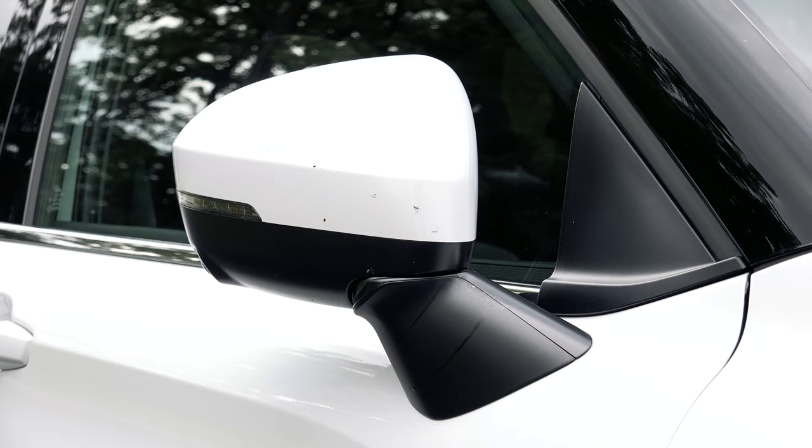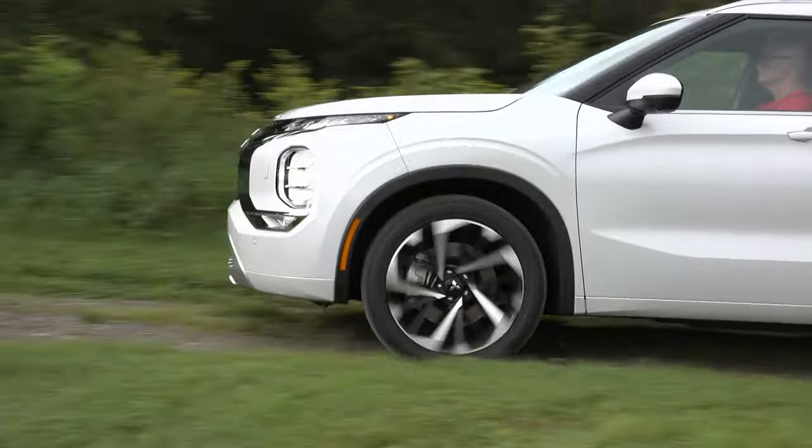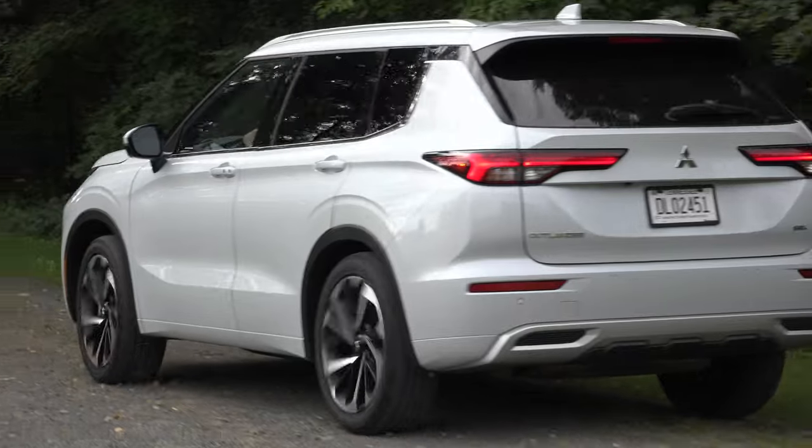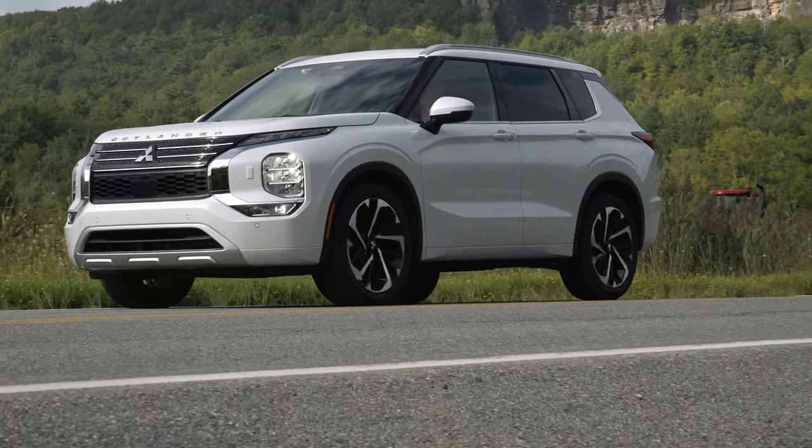As long as you don't have a lead foot, the Outlander is a solid choice in the not-so-compact SUV segment and will do well for Mitsu's U.S. aspirations. For TestDriveNow.com, I'm Steve Hammes.